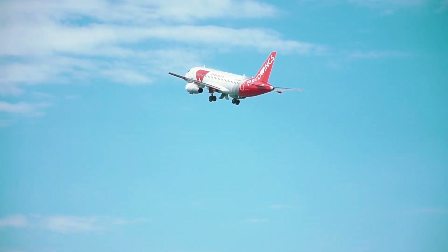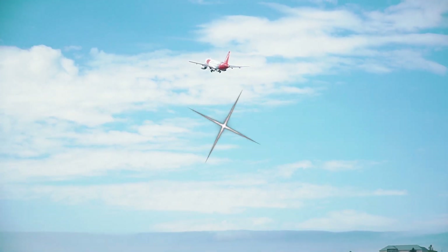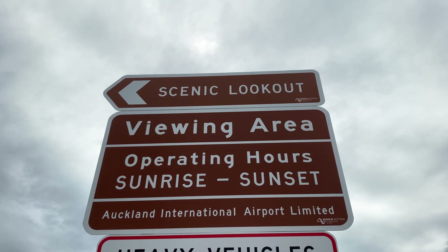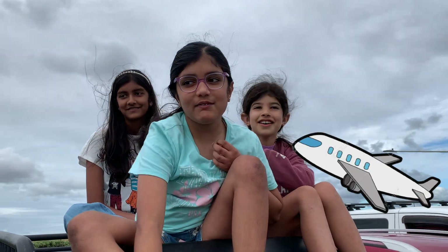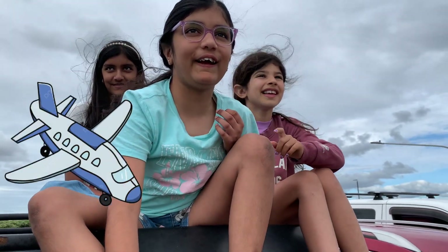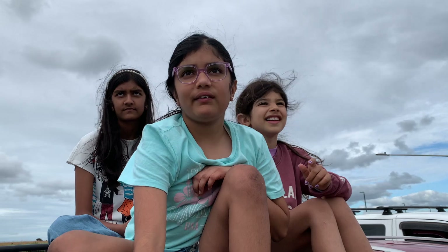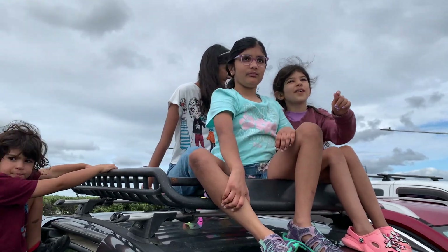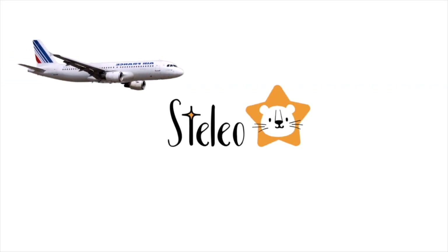Hello little pilots! Today we are going on an aeroplane adventure. In this video we will be exploring different aeroplane sounds. You will hear how an aeroplane sounds when it's taking off, during flight, and the sound it makes when landing. So buckle up and get ready for the ride. Welcome to Stelio.